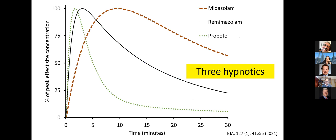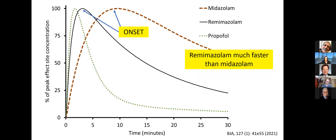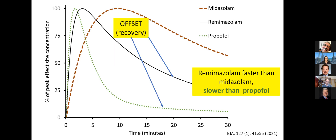And in a similar vein, here are three hypnotics. The brown dashes are midazolam, the black line is remimazolam, and the green dots are propofol. And I'll draw to your attention a few things. This is, if you like, progress in benzodiazepine anaesthetic pharmacology of late. And I've stuck in here remifentanyl in the light blue, the thin line. So, what can we say about remimazolam from simulations and from experience with volunteers as well?